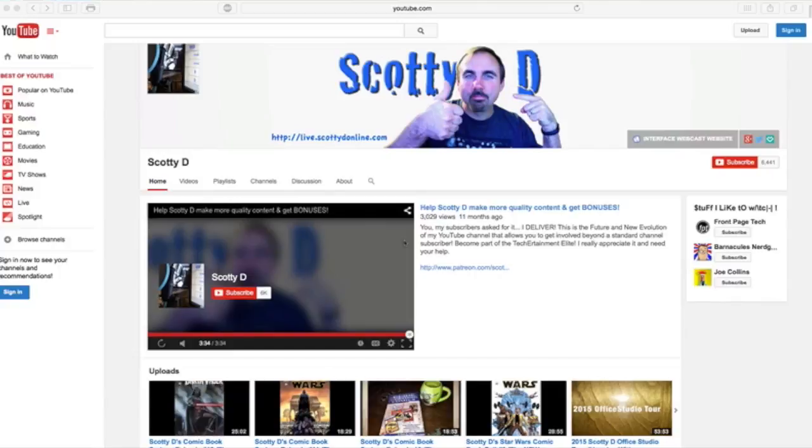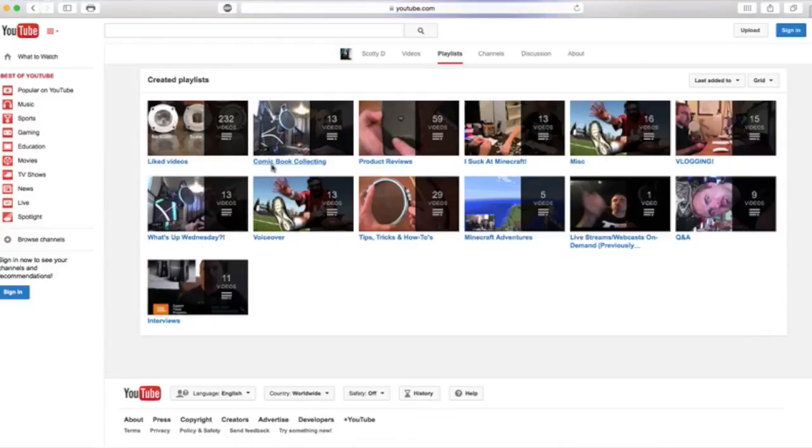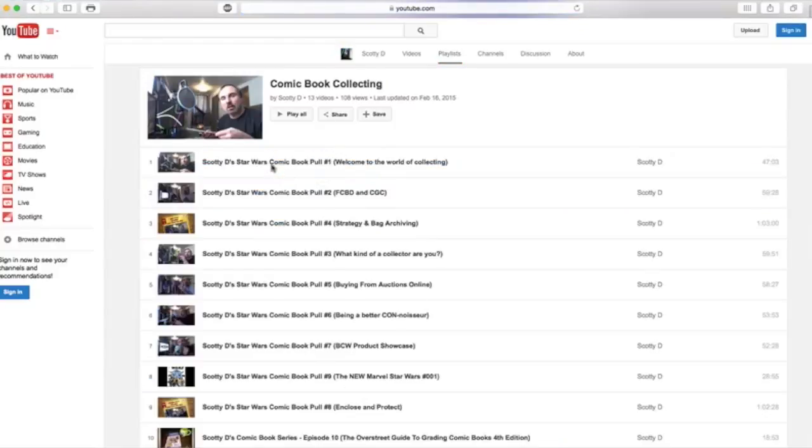Hey, Web World, ScottieD. Thanks for stopping by to another video here in my comic book series on my channel. If you want to watch the rest of the videos in the series, go on over to my main YouTube channel page, click on Playlists, find comic book collecting, and all of the videos are right there in that playlist.